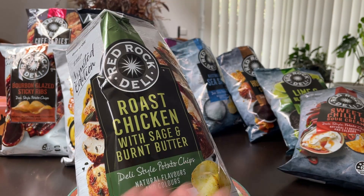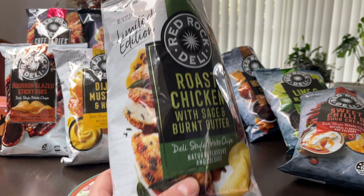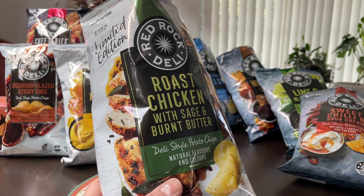The roast chicken — it's quite nice, pretty standard chicken chips flavor. I think the honey soy chicken just outdoes this one in terms of flavor.